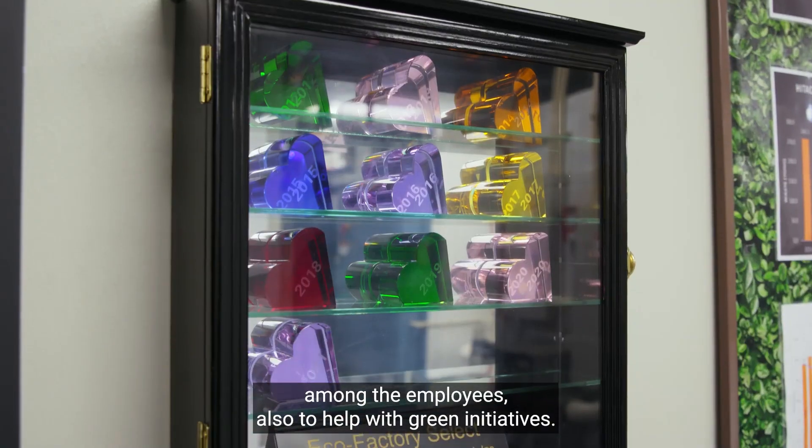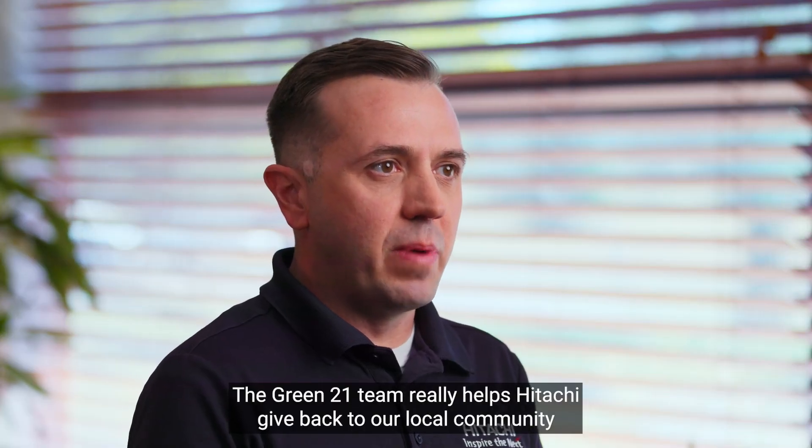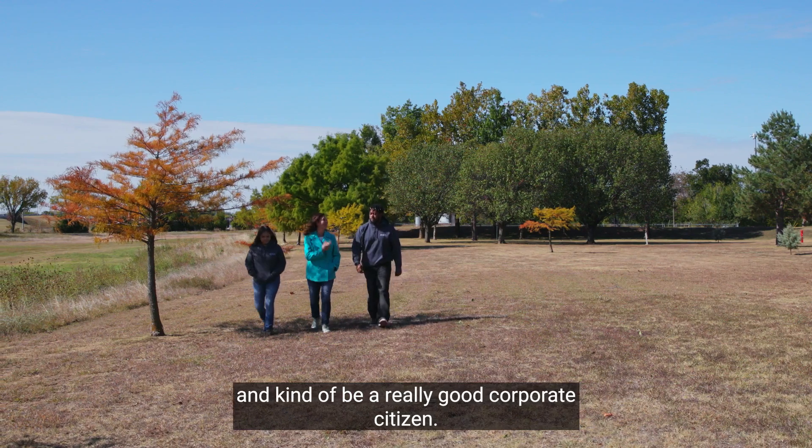Our goal is to promote environmental awareness among the employees, also to help with green initiatives. The Green 21 team really helps Hitachi give back to our local community and kind of be a really good corporate citizen.